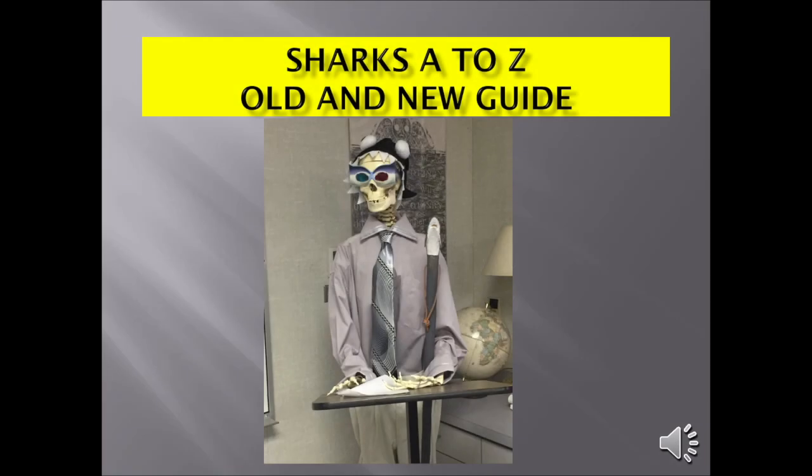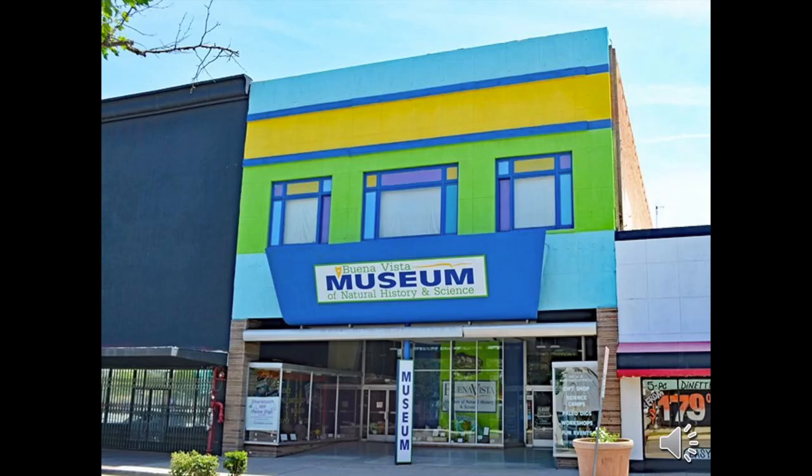Welcome to Buena Vista Museum's Sharks A to Z presentation. I'm Scott Bennett, also known as the Sharkinator. Buena Vista Museum is located at 2018 Chester Street in Bakersfield, California. For more information, please visit their website.